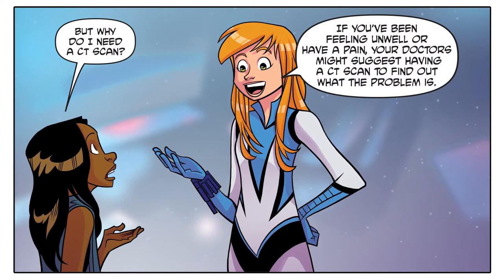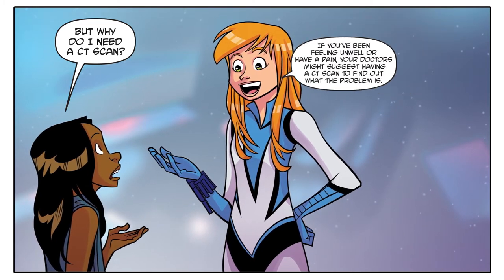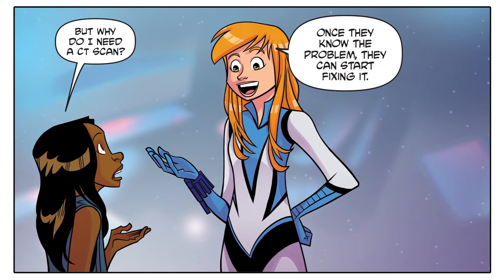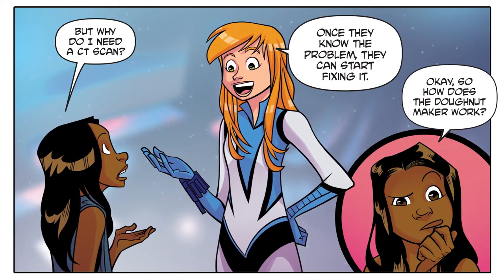But why do I need a CT scan? If you've been feeling unwell or have a pain, your doctors might suggest having a CT scan to find out what the problem is. Once they know the problem, they can start fixing it. Okay, so how does the donut maker work?